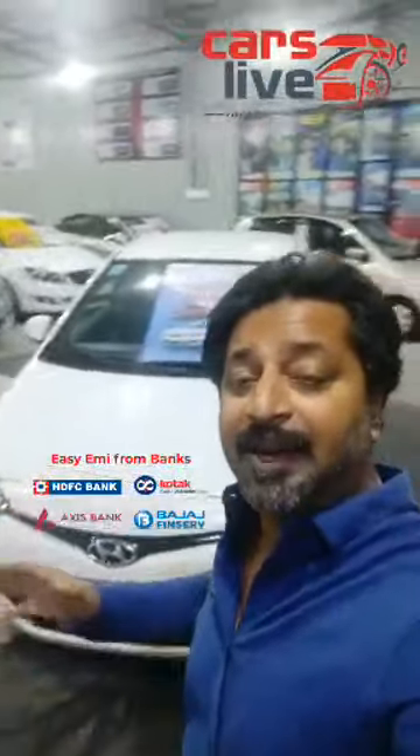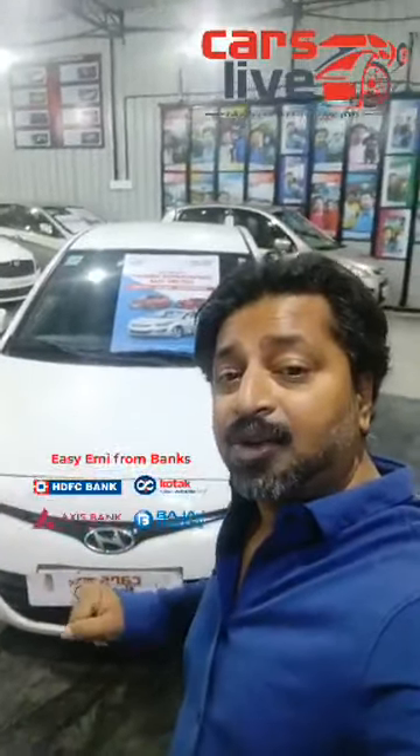Good evening folks, welcome to Cars Live. I'm Josh Hiraz, today bringing a very good deal on a great variant of a diesel hatchback — a 2013 model Hyundai i20 Sports variant, 1.4 litre CRDI diesel, 6-speed gearbox. It's a 2013 model, single owner, driven about 67,000 km.